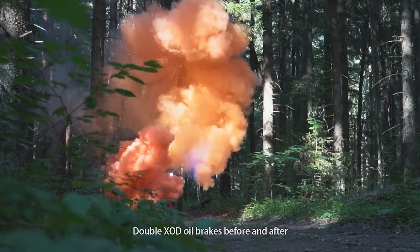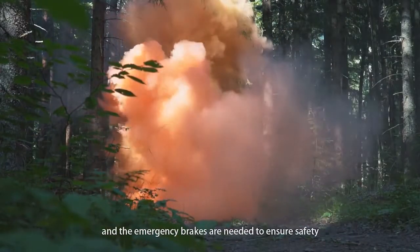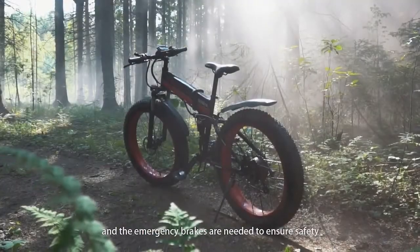Double XOD auto brakes front and rear offer high sensitivity — brakes engage immediately, and emergency braking is responsive to ensure safety.